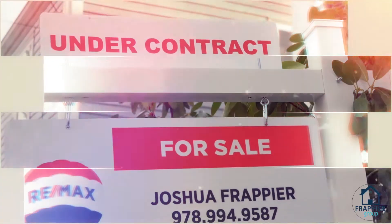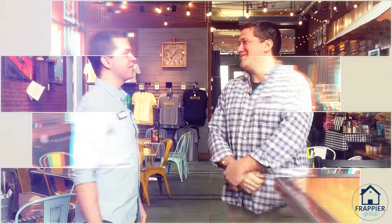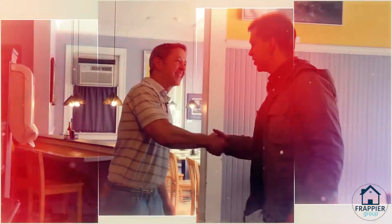As a full-time realtor working in North Shore, Massachusetts and Seacoast, New Hampshire, one of my favorite parts of this job is getting the opportunity to try out restaurants all across New England. I want to share my favorite restaurants with you. I'm Josh Frappier with Remax on the River, and this is East Coast Eats.